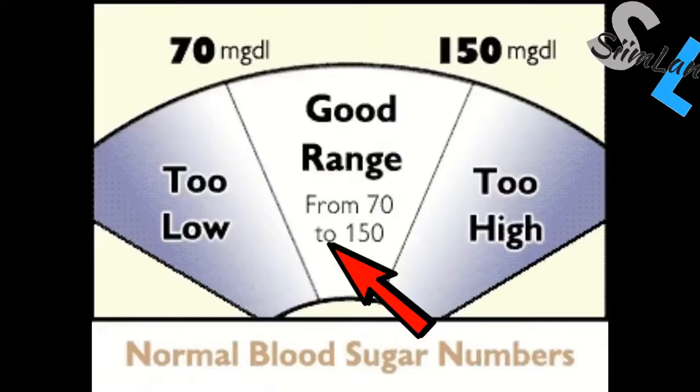Blood ketone measurements are quite expensive, so what do you do? What we want to look at are our blood glucose levels. Glucose and ketones are contradicting fuel sources — if your blood glucose is high, you won't be able to use fat for fuel and you definitely won't be in ketosis. If your fasting blood glucose levels are below 80 milligrams per deciliter and you're not feeling hypoglycemic, then you're using ketones for fuel.